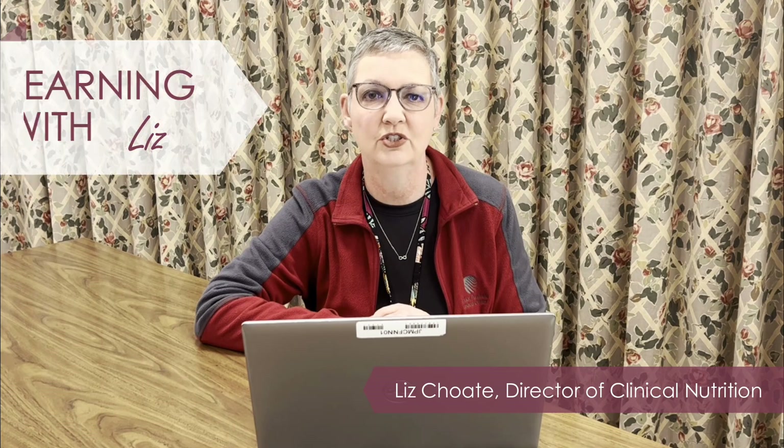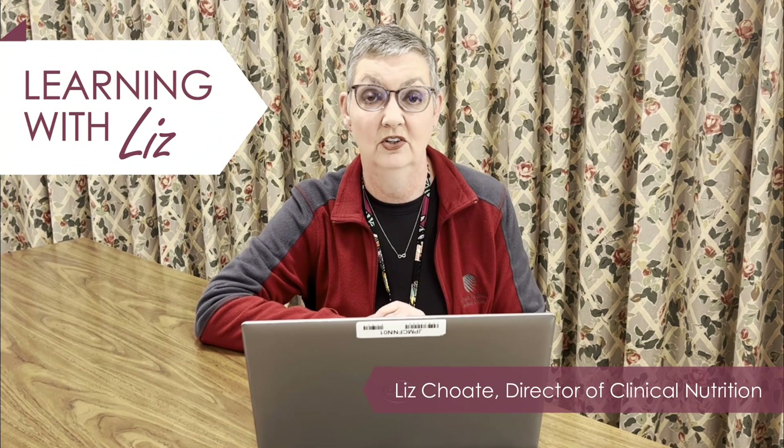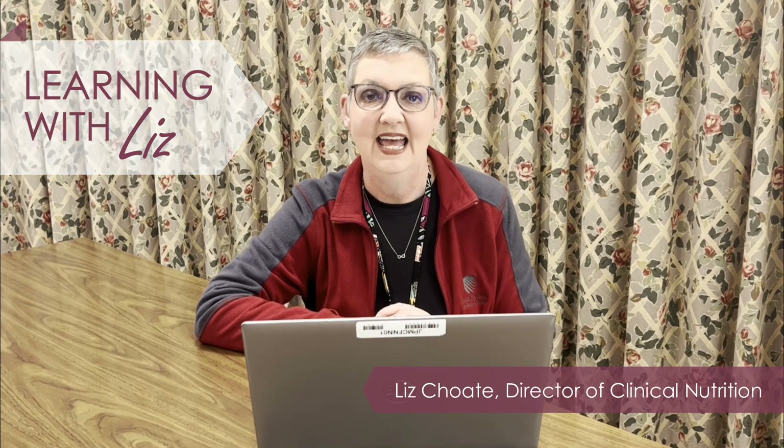Good morning, everybody. This is Liz Schoed, Registered Dietitian and Director of Clinical Nutrition at Jackson Purchase Medical Center, and we're doing another Learning with Liz lesson today. Last week I started talking about some different vitamins — I went over vitamin D and what it's good for body-wise and where we get it.